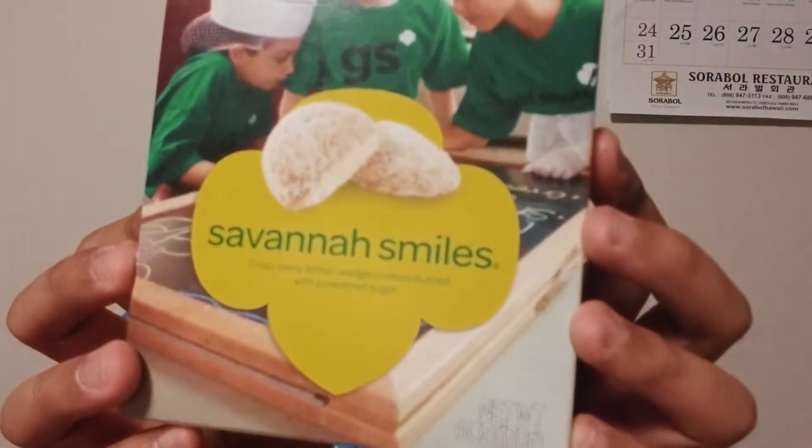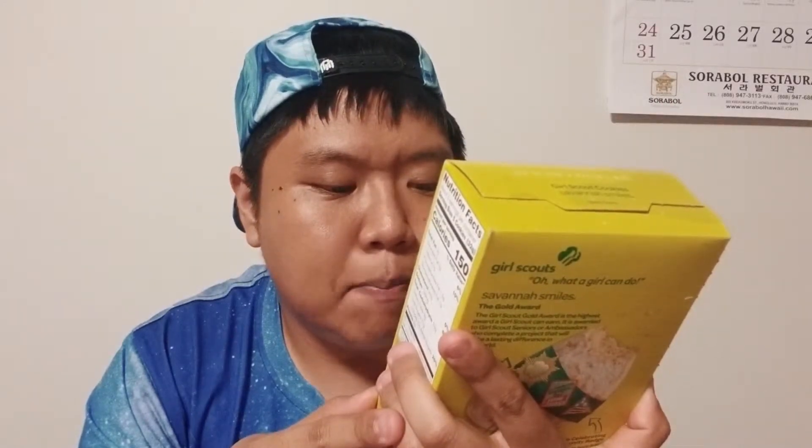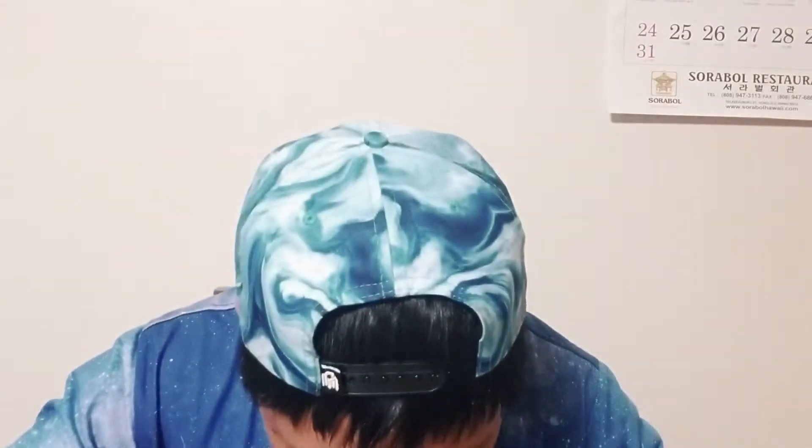Next thing we have is called Savannah Smiles. I have no idea why it's called that — maybe a girl named Savannah made this cookie and smiled! It's described as zesty lemon wedge cookies dusted with powdered sugar. I like lemon flavor and I like powdered sugar — the only thing about powdered sugar is it gets really messy and it's a pain to clean up. It looks like a half cookie. Four cookies per serving is 160 calories.